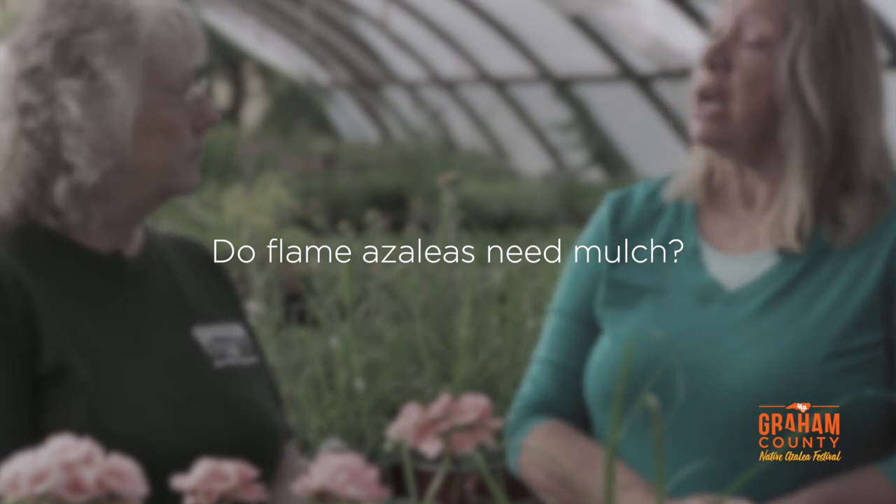Should I mulch them? Very lightly, and I'd do it with pine needles because you really want to see the top of the root system on flame azaleas — they grow really shallow. When planting, since they're in the rhododendron family, dig a shallow hole, mound the soil, push the plant in halfway leaving the top of the root ball exposed, then put a very light layer of mulch on top.